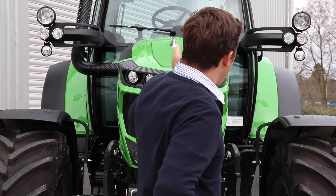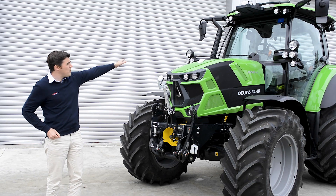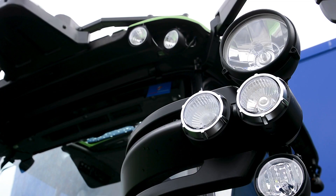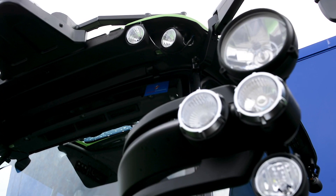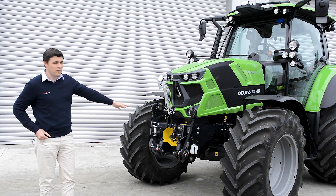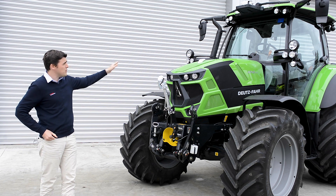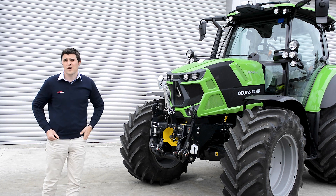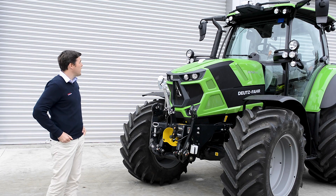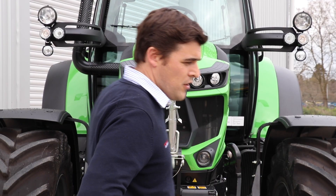On this tractor you'll notice that the lighting package is a little different to a standard specification machine. Up here on both extremity markers we have four pairs of lights on each side. This lighting package is part of the front linkage and PTO kit which has been ordered with this tractor, but it also features a series of extra lights as well. This customer has ordered this machine obviously working a lot at night and wanted additional lights on his tractor.